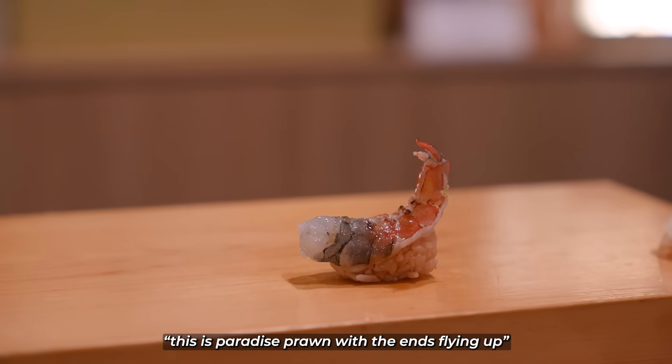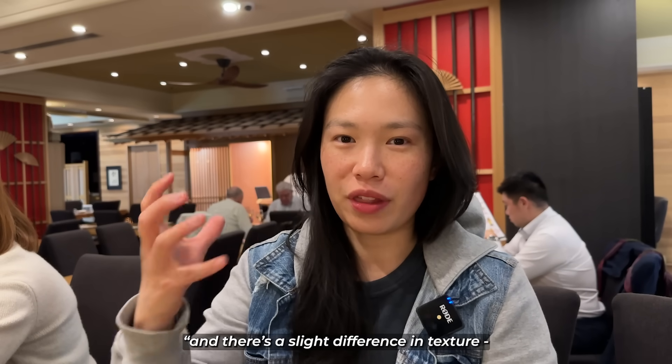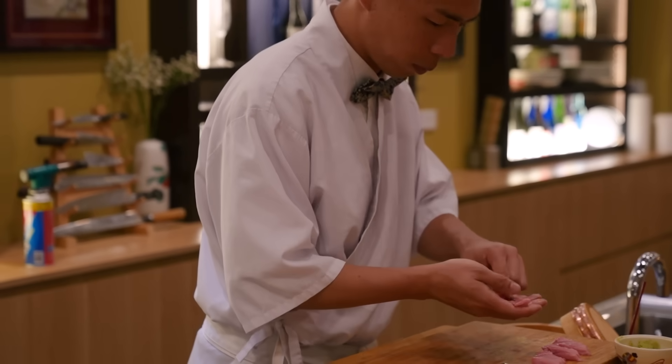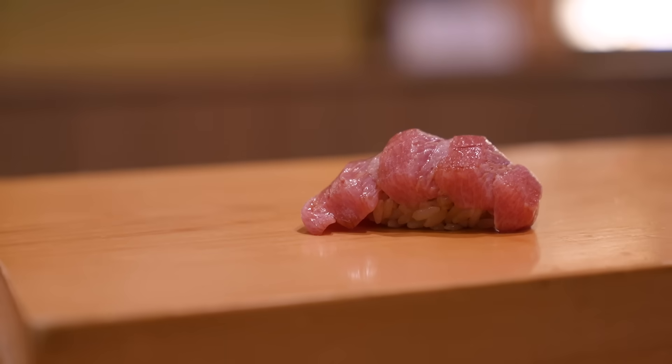This is probably the end — it's flying by. This piece has a subtle sweetness to it and a slight difference in texture: the ends where it's been blow-torched have more bite, whereas the front part is slightly more soft and chewy. Next up is otoro — the fattiest part. It looks beautiful. It just completely melts in my mouth.